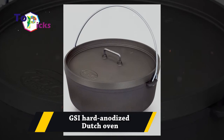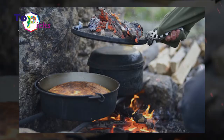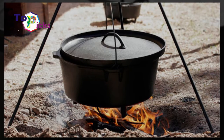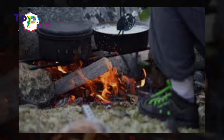The GSI hard anodized Dutch oven can be used over an open flame or campfire, as it is designed for camping. This Dutch oven weighs 66% less than traditional cast iron, so you can easily carry it around the campsite. In addition, this Dutch oven is rust-free and scratch-resistant, perfect for extreme outdoor activities such as camping.